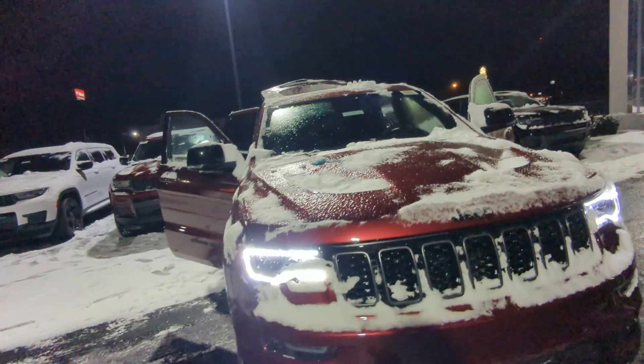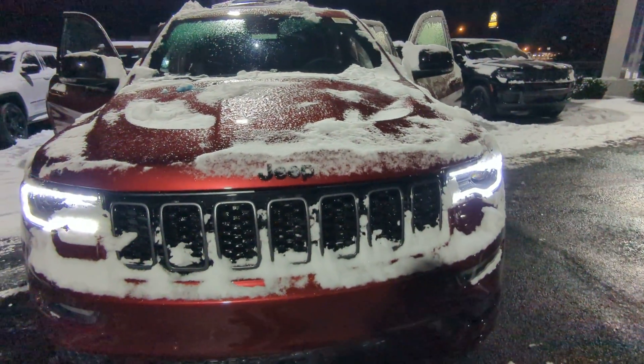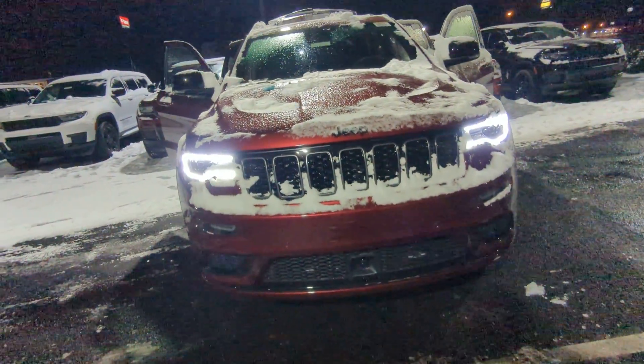This is a Limited X, amazing Grand Cherokee 2021. Up front you have the beautiful blacked out grille. You also get the forward collision warning and the adaptive cruise control.